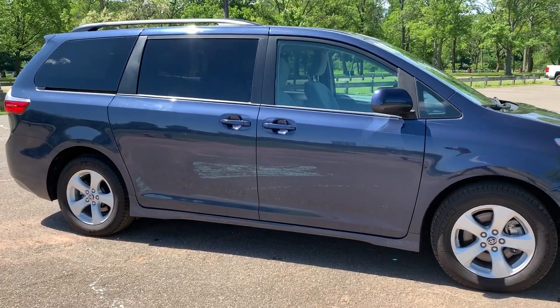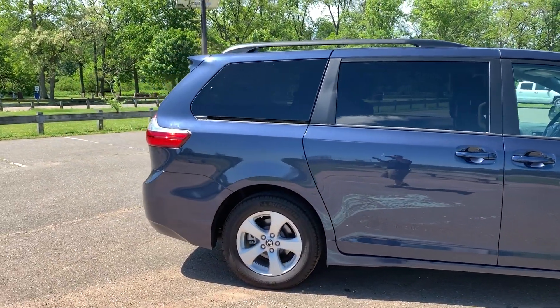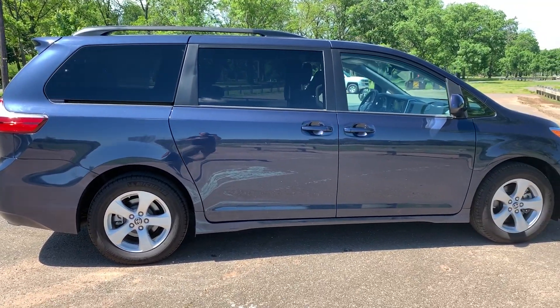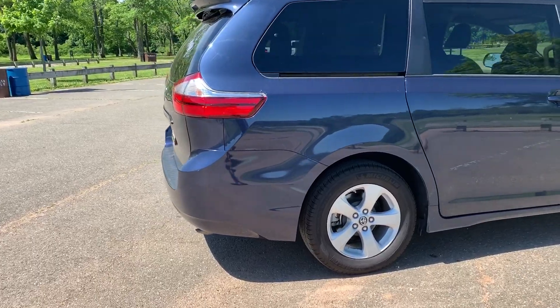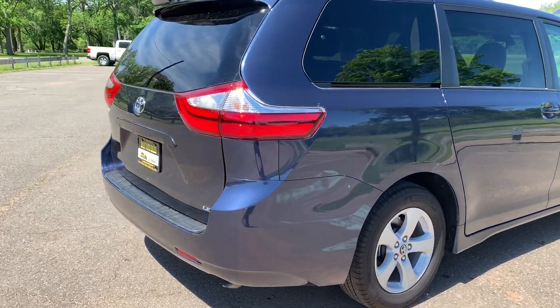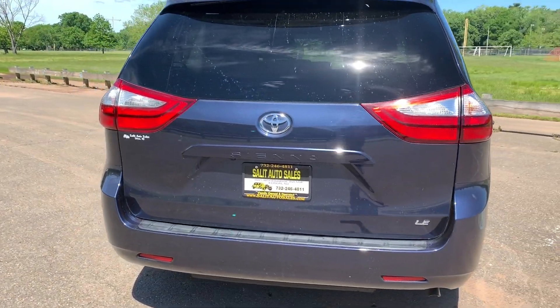This is a non-smoker van, still covered under the full Toyota factory warranty, which goes according to the in-service date when it was actually first sold. If you log on to our website at SaladAutoSales.com, you'll be able to take a look at the Carfax report. It'll tell you when the vehicle was first sold, and that should give you a very good estimate of how much time is left under the bumper-to-bumper and powertrain warranty.